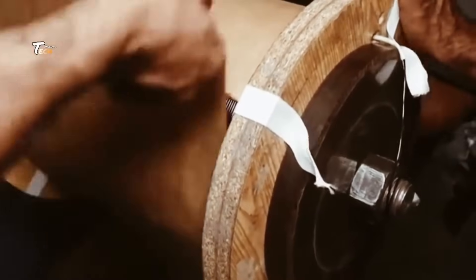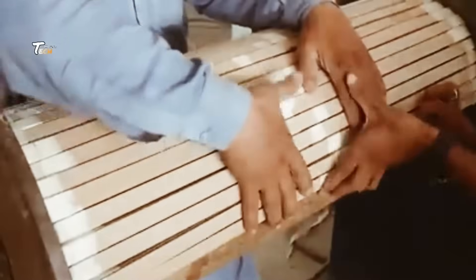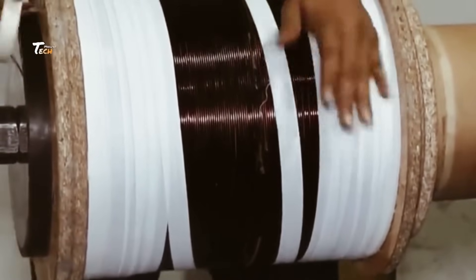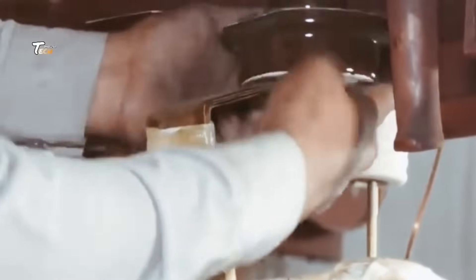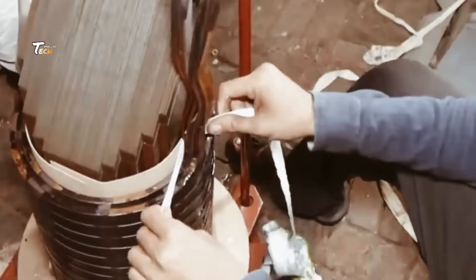Next comes the winding process, where coils of copper or aluminum wire are carefully wrapped around the transformer core. These windings are responsible for transferring electricity between the primary and secondary sides of the transformer, either stepping up or stepping down the voltage. The windings need to be perfectly aligned, as any imperfections could lead to power inefficiencies or electrical failure.